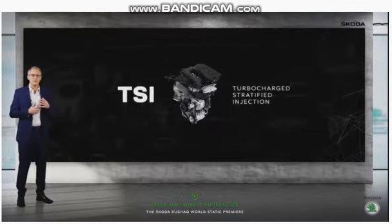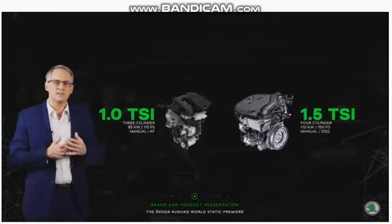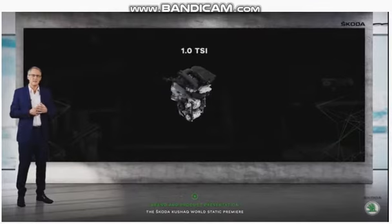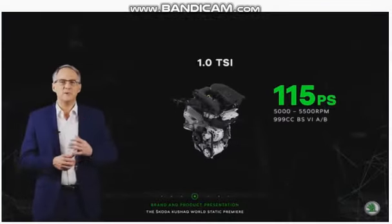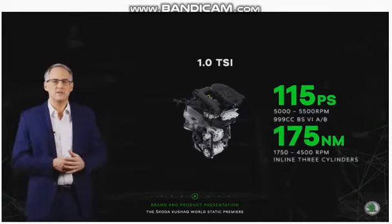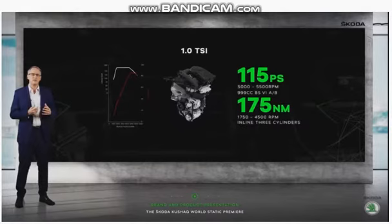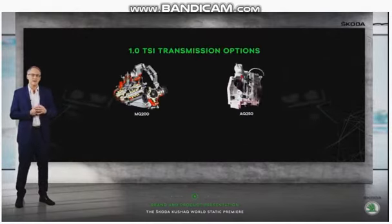Powering the Skoda Kushaq are two TSI engines — a 1-litre TSI 3-cylinder and a 4-cylinder 1.5 TSI. The 1-litre TSI motor is localised, and it is a matter of pride that this state-of-the-art engine is manufactured here in India at our facility. At 115 PS of power and 175 Nm of torque, the 1-litre TSI will certainly not be found wanting. Crisp throttle response and a terrific mid-range will please the driving enthusiasts among you. The refinement levels are unprecedented for a 3-cylinder engine.